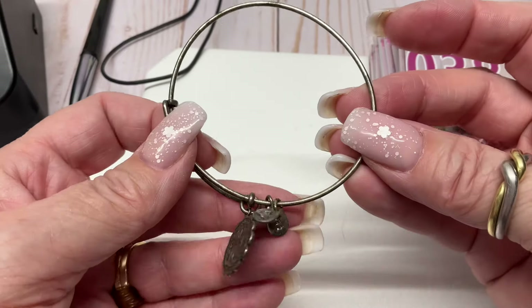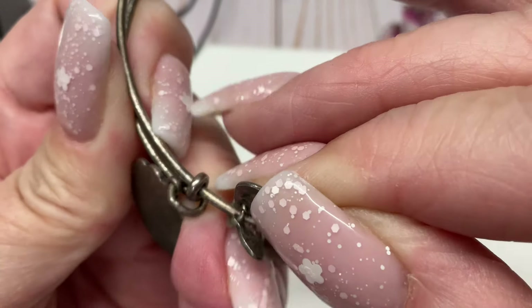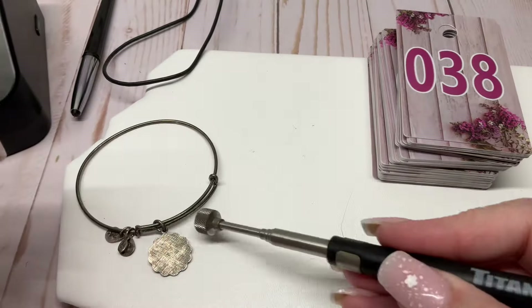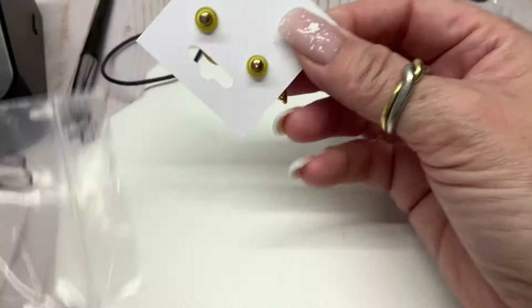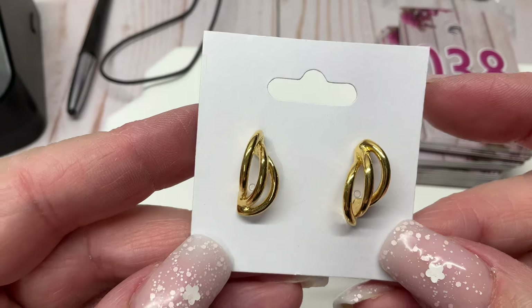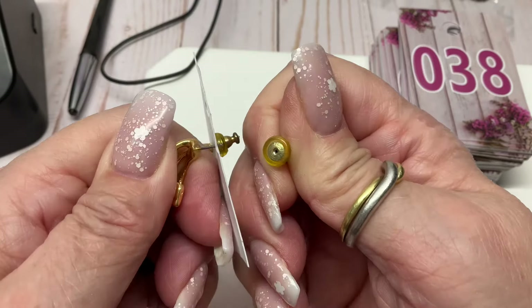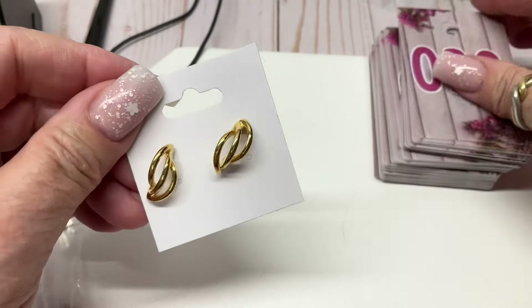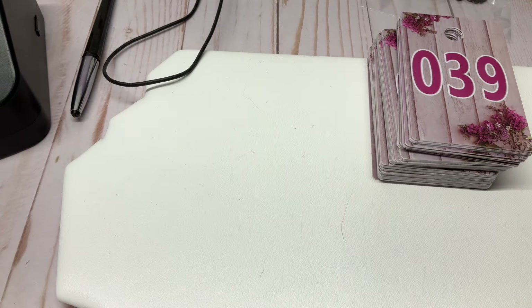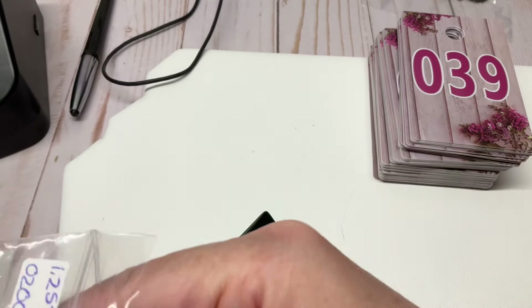Alex and Ani does do some sterling — let me check. It's not magnetic. I'll test it and show in Tuesday's video. Post earrings, gold-tone, super cute — I feel like these are Trifari but maybe not, I might be making that up. Two bucks.